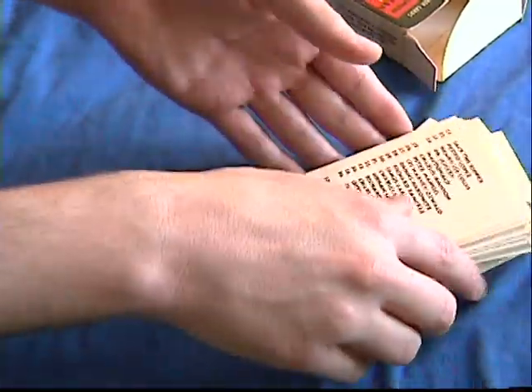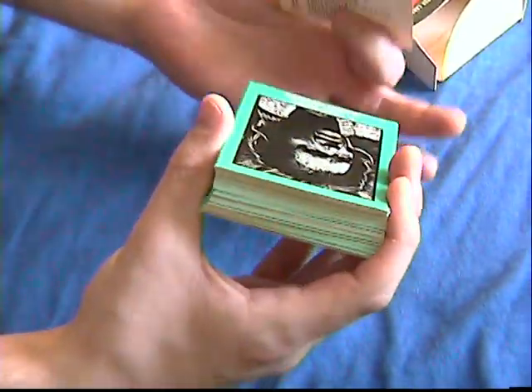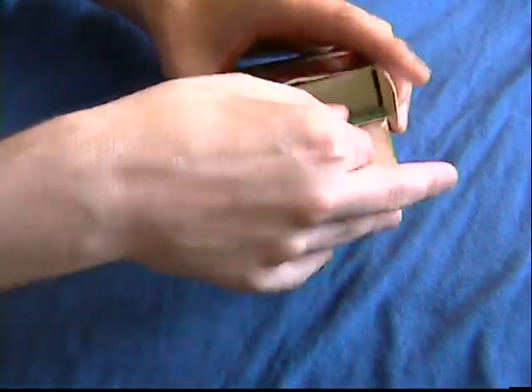I honestly don't know why these were banned, but they were. If you have one, awesome. If you can find one, it's a great collector's item. And that's it — that's what a murder deck is.